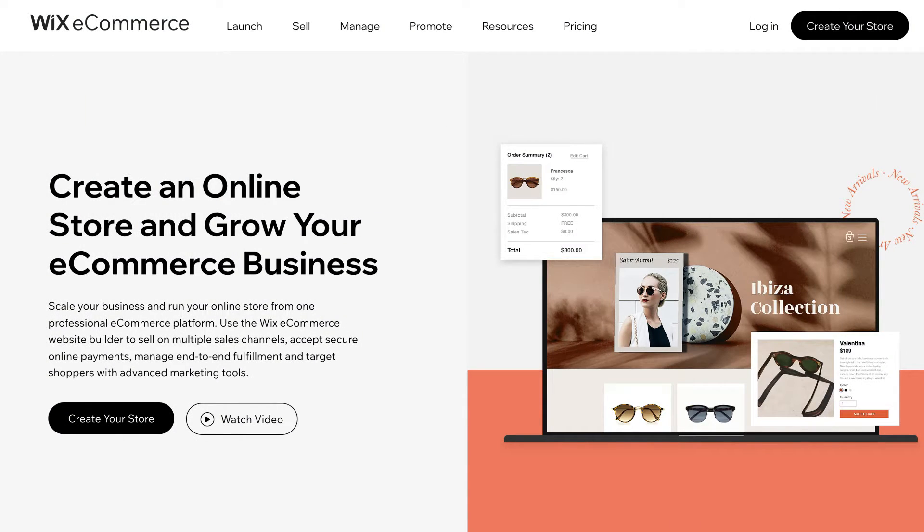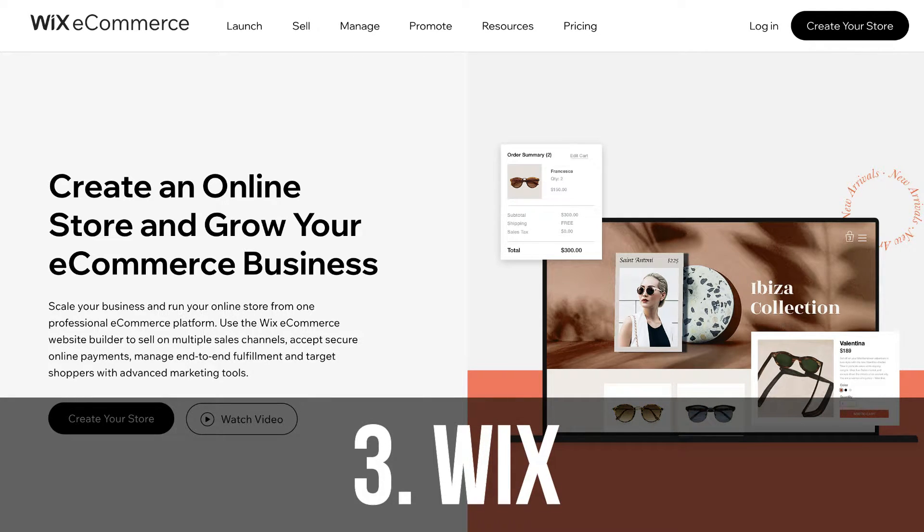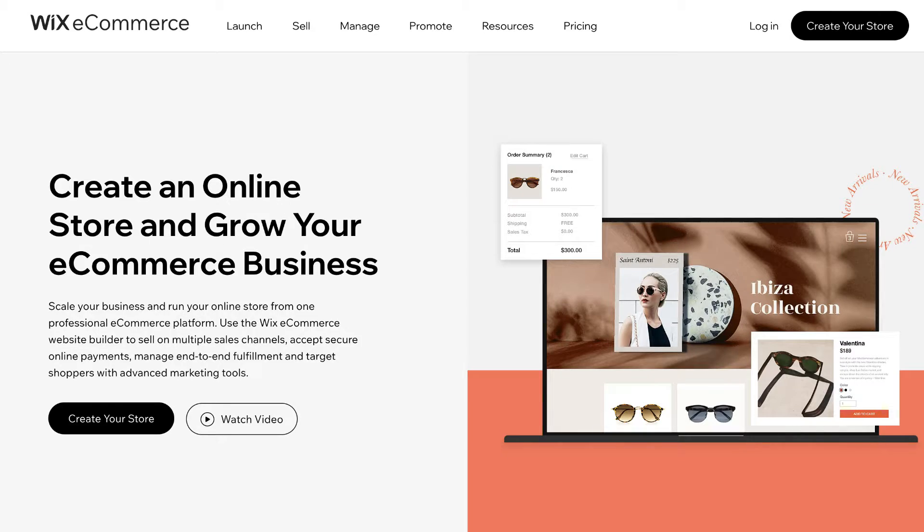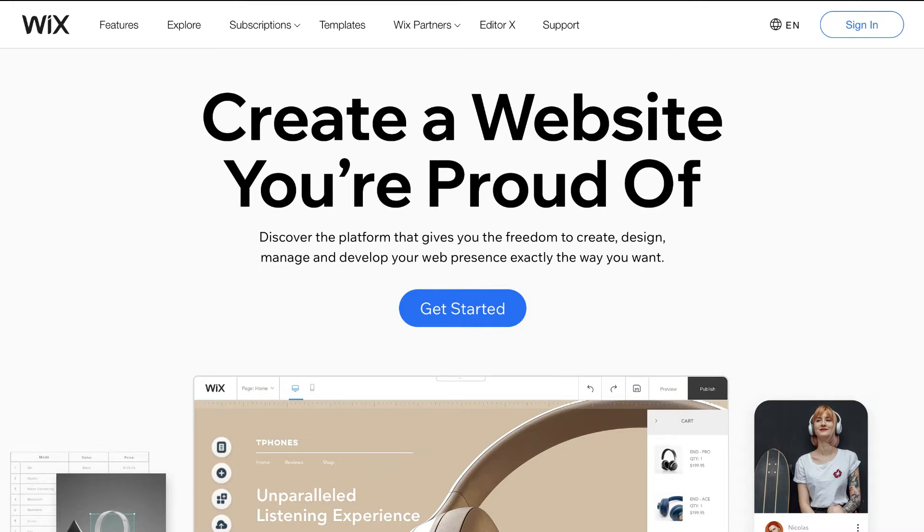Last but not least, the final website builder we want to cover today is Wix. This all-round website builder is one of the most popular for small businesses and is becoming quite popular for selling products online. Wix is a combination between the elegance of Squarespace and the impressive integrations and functionality of Shopify.